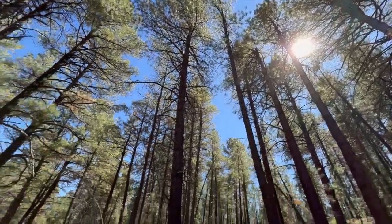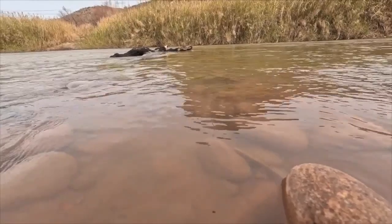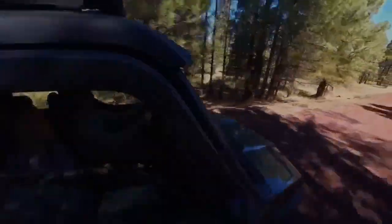This flume, hidden deep in the woods, could hold a big answer to Arizona's water future and how to keep it flowing when the snow stops falling. In Sycamore Creek, Justin Hobbs, ABC 15, Arizona.